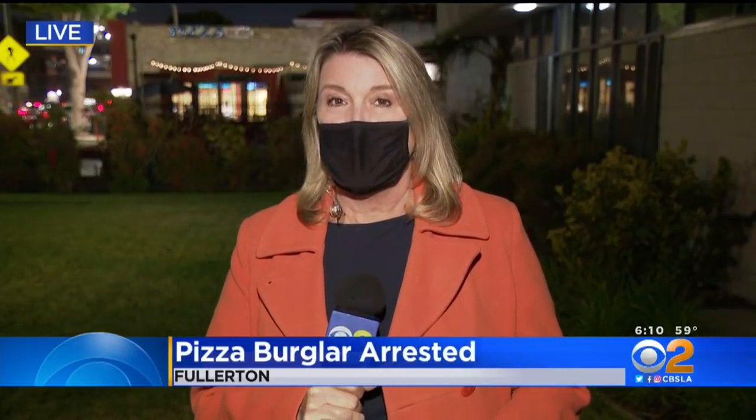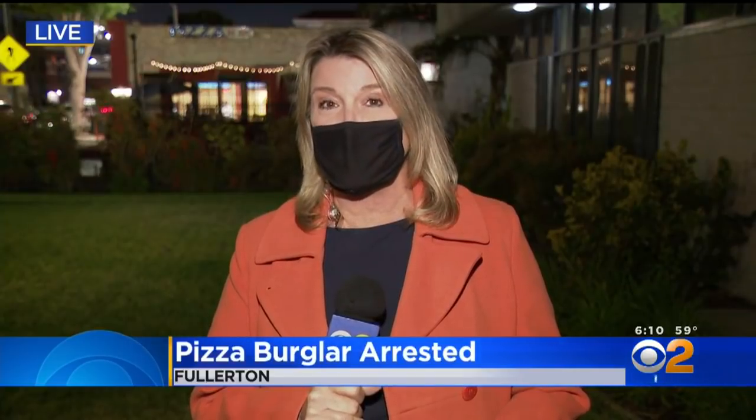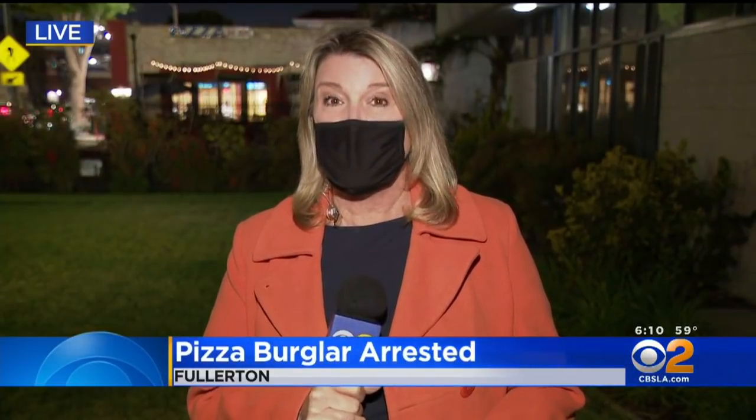Police tell me they got this guy on Wednesday. They won't give up his name. As for that delivery car, there's good news — the manager at Big Slice says the cops were able to find it. That's the latest, live in Fullerton. I'm Michelle Geely, back to you.